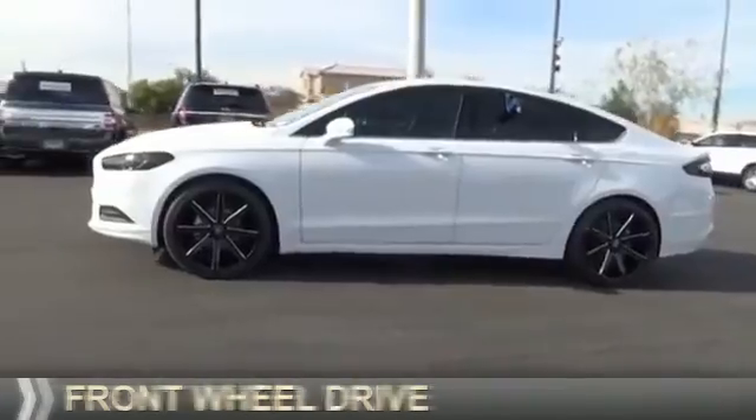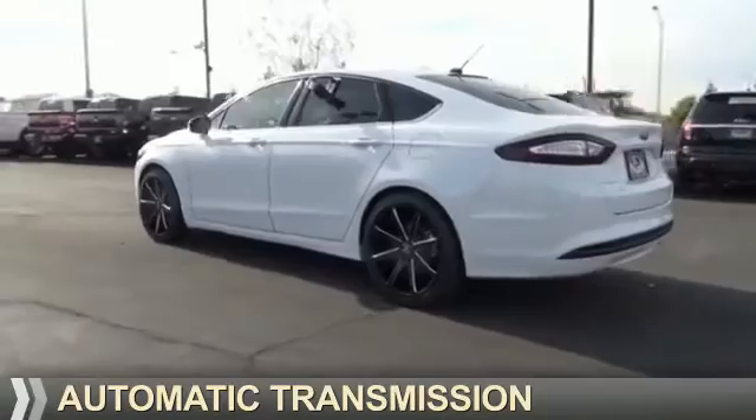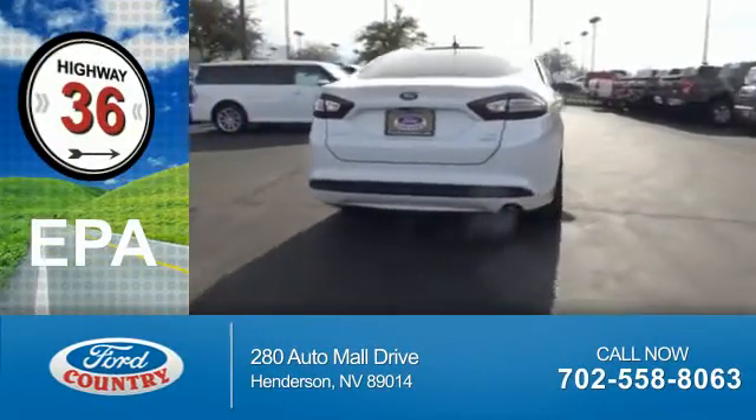It's powered by front wheel drive, a 1.5 liter, four cylinder engine, and an automatic transmission. Great fuel efficiency saves you money by requiring fewer trips to the gas station.